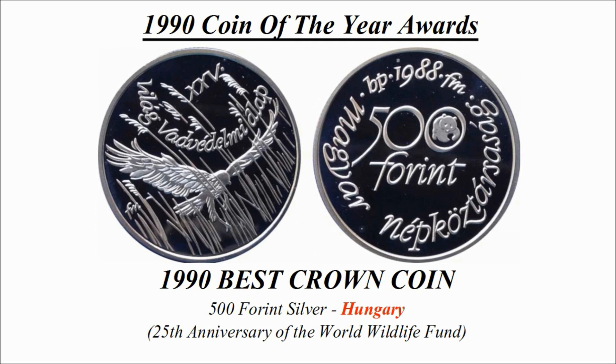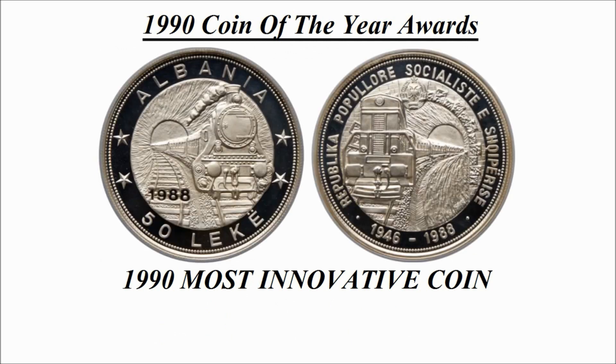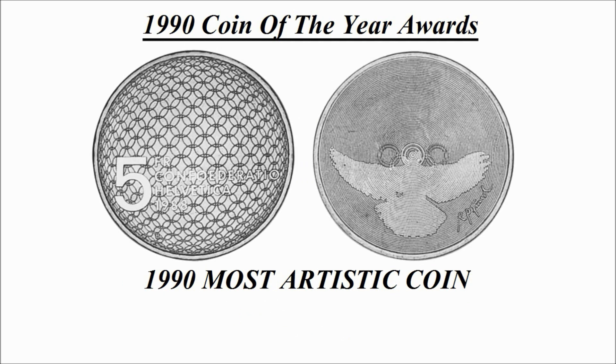Next we have the most innovative coin. Here is the design and this is a 50 lek silver coin credited to Albania. It is simply known as Railroads.